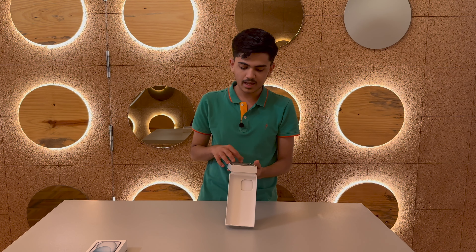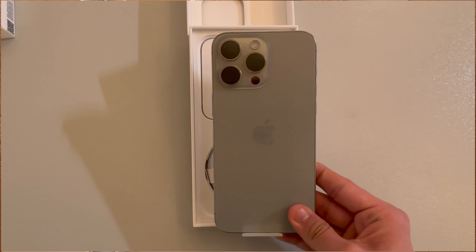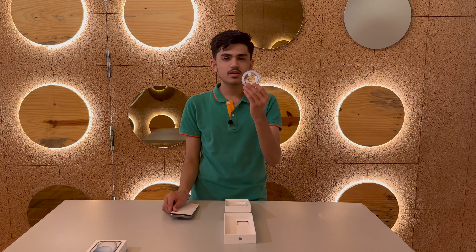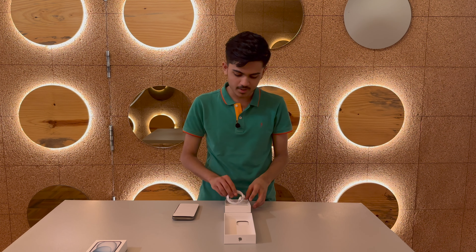Now removing the phone — you can see it has a natural titanium color. It is a very good color and it will feel very good. It will be a very lightweight phone. You can see the USB-C type cable included. Finally, after a long time, you can charge it with USB-C. There is also documentation but we will not talk about it.